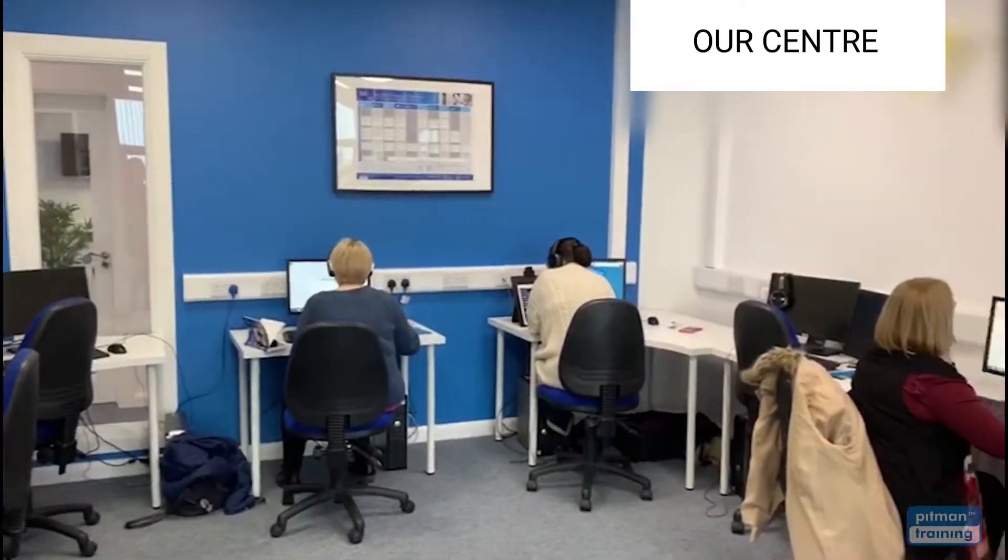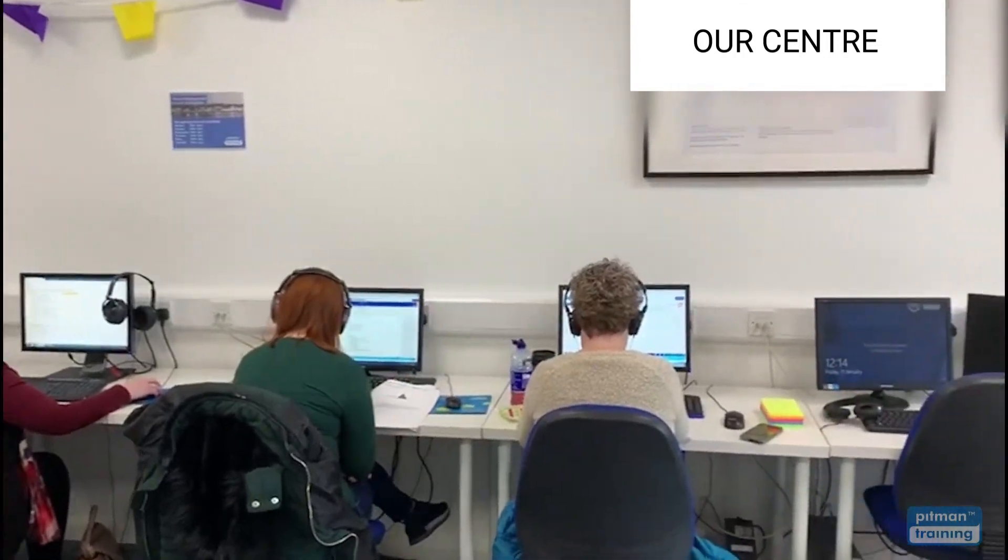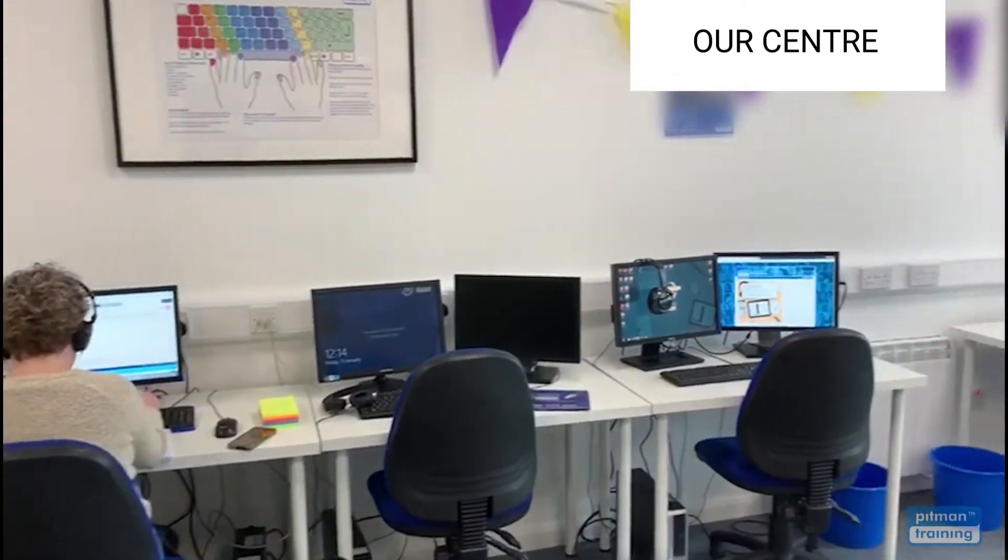Our modern, comfortable training centres are designed to ensure you have the very best training experience. Training rooms are set up to mirror real-world offices with comfortable chairs, large multi-screen PCs and of course a team of experienced and supportive tutors to help you with every step of your training.